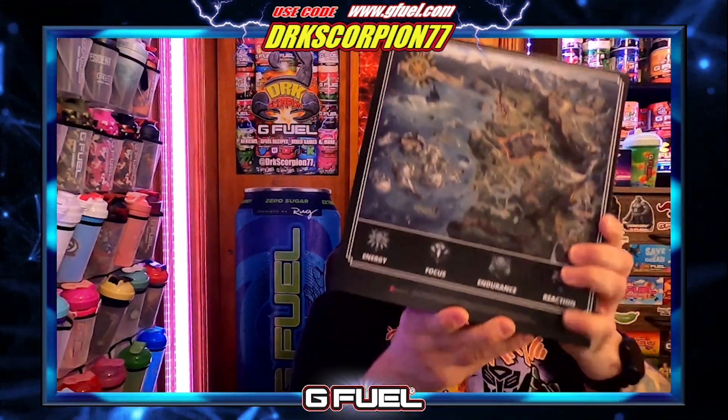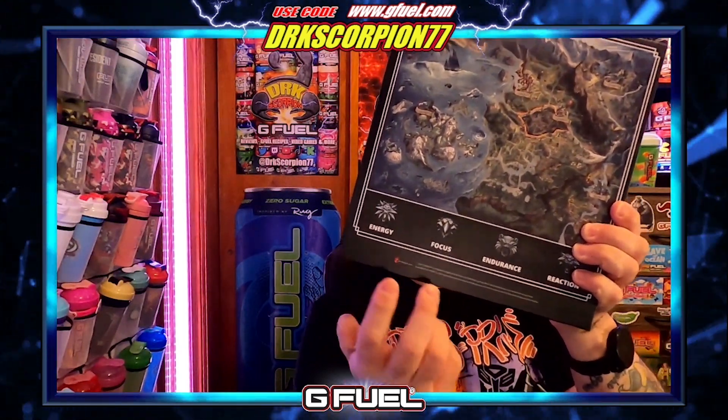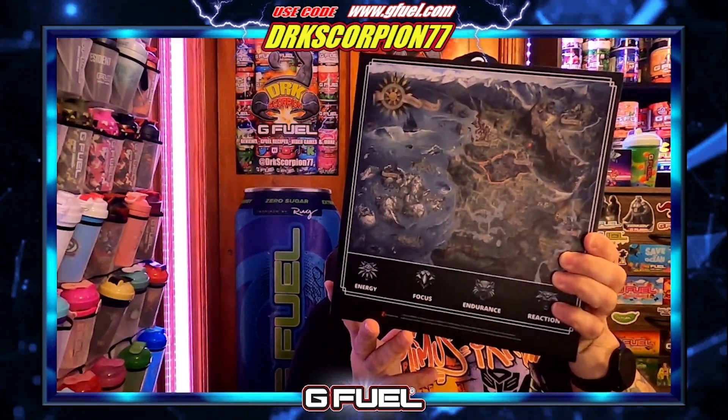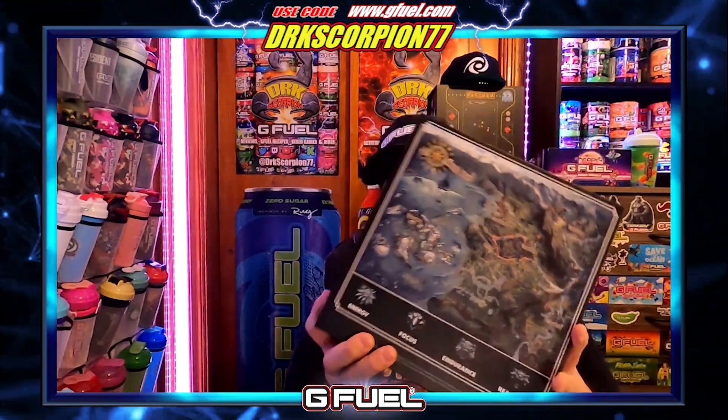On the back is where you have all your energy and endurance info, but it also has the Witcher symbols all over it and a full map of the Witcher game — I believe this is supposed to be Witcher 3. The Tawny Owl Potion, from what I read, is actually a potion you can take in-game that helps with your stamina. The Witcher logo is raised, G Fuel is raised, and that raised text detail is actually pretty cool.